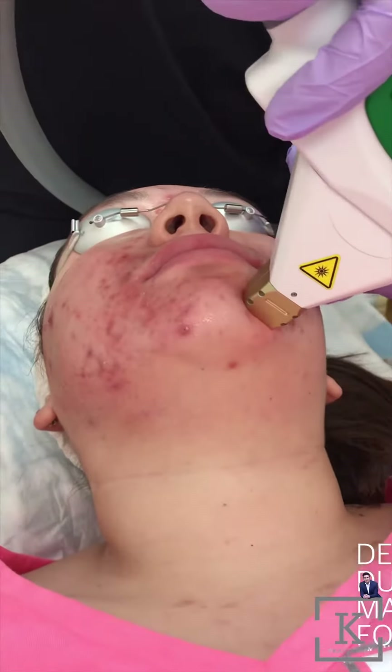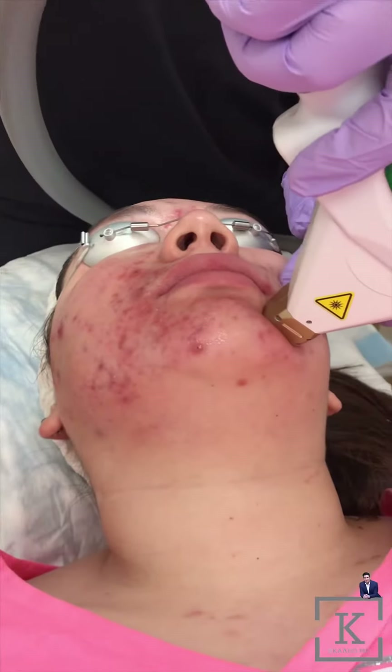And how many treatments do you do? It depends — until the redness is gone from the scar.